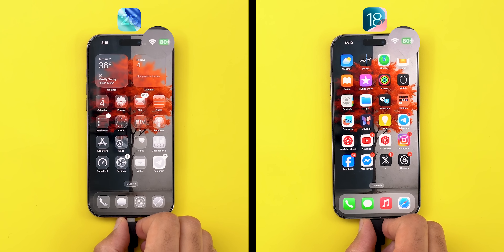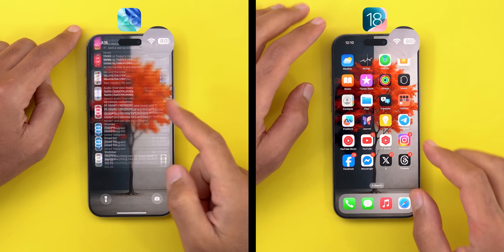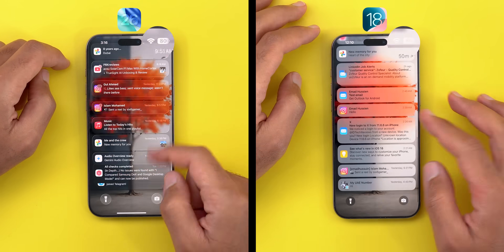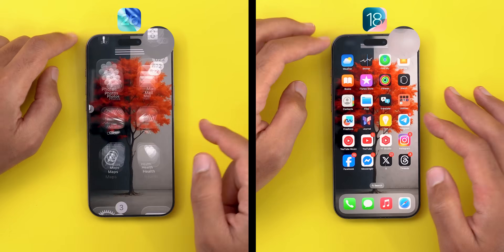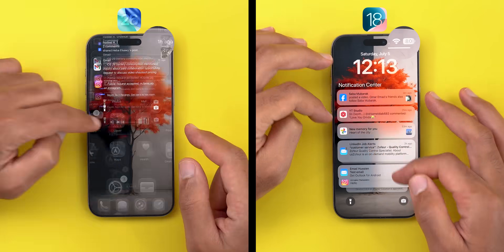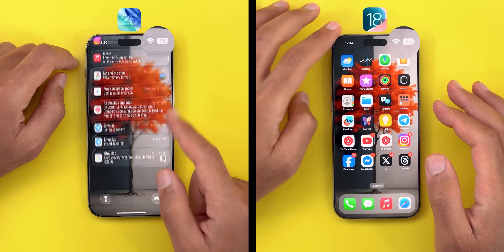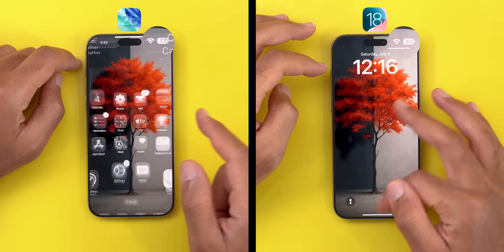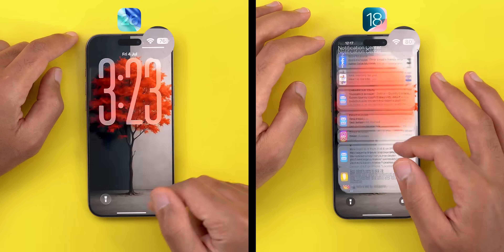The first test is to check the notification center 150 times, then I will measure the battery usage and temperature. I know checking the notification center 150 times back to back is not a common scenario, but we will get an estimate of the difference between both versions under the same conditions. We all agree that iOS 26 has one of the coolest and most realistic glass animations when you pull down the notification center, but it's not as cool on your battery or CPU. This animation alone requires a lot of processing power, and we do this action between 100 to 150 times a day.